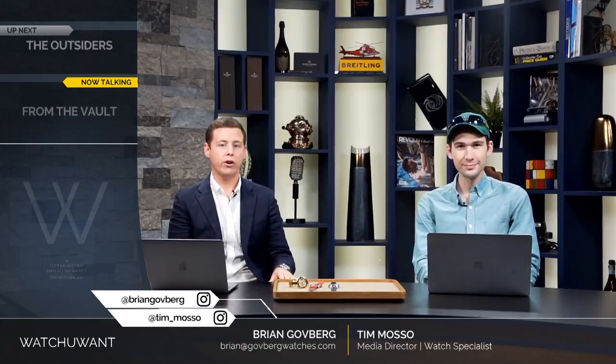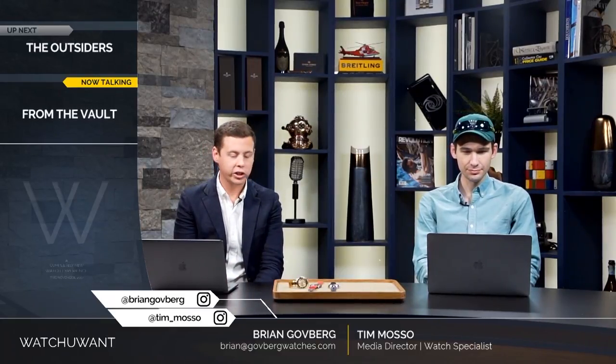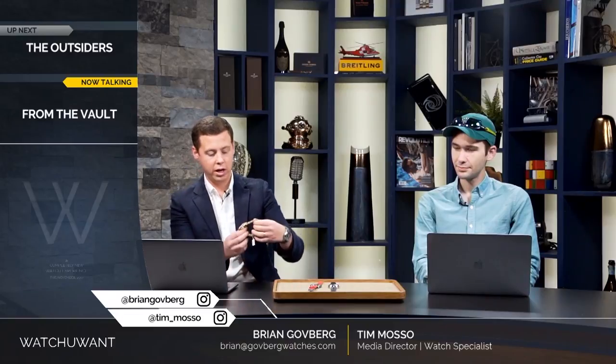We have three watches from the vault that I gathered all across the spectrum that I think are great watches to talk about. These are watches that we have for sale currently on our website. Eclectic mix, and I'll get us started with this piece right here.